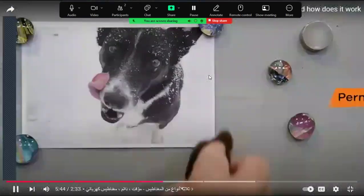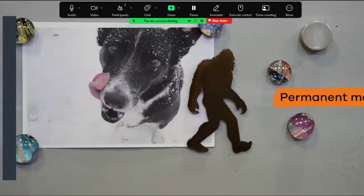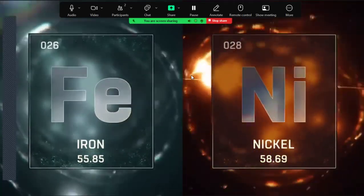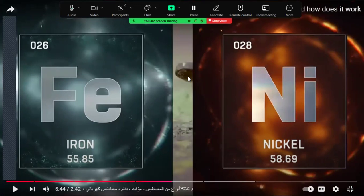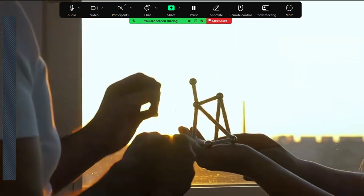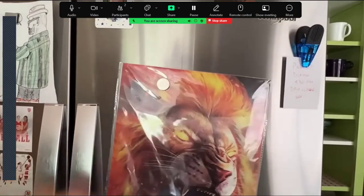Permanent magnets are made from materials like iron or nickel that are naturally or chemically magnetized. The four magnetic materials are iron, nickel, steel, and cobalt. These permanent magnets already have their own magnetic fields, like the magnets you use on your refrigerator.